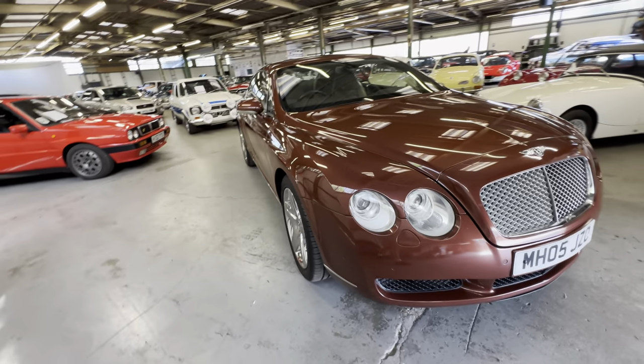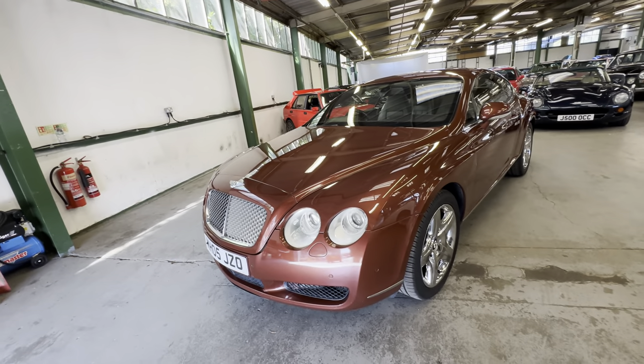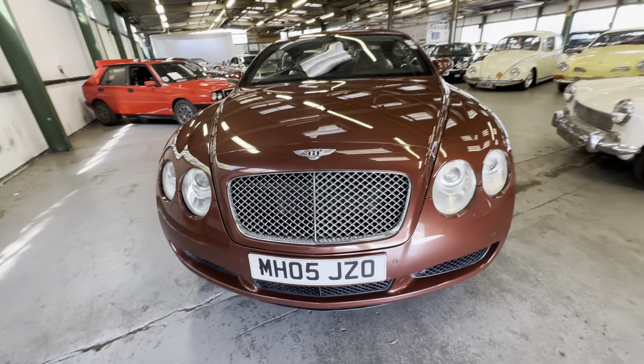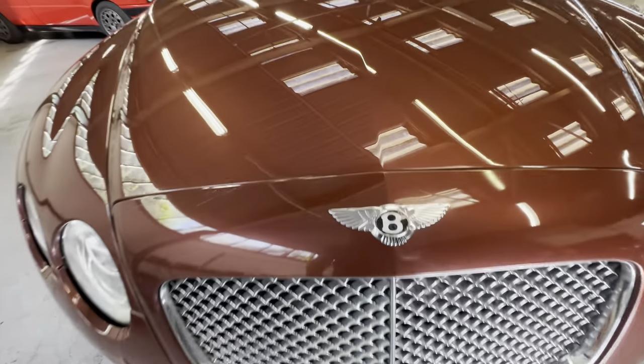James will detail all the service history — there are a good few stamps in the book with this one as well, two keys, that sort of thing. James will detail all that on the website. Bodywork-wise, we'll start off at the bonnet, work our way around onto the interior, and then we'll go for a cold engine startup.